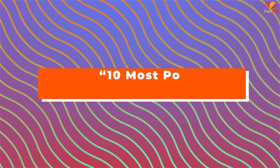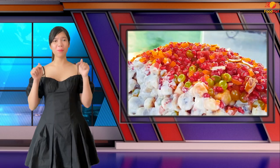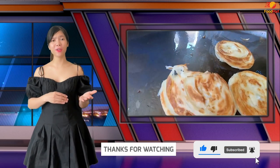Those are the 10 most popular Pakistani street foods. Let us know your opinion in the comment section below. Hope you liked the video — do not forget to subscribe to our YouTube channel and hit the bell icon for more updates and notifications.